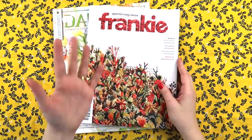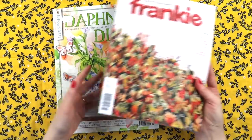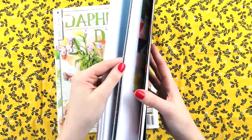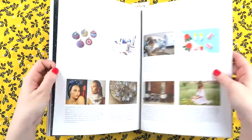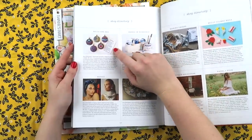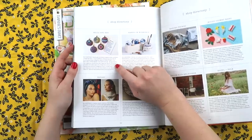Before I even left New South Wales to head up to Queensland, I treated myself to some crafty things. I stopped off at the newsagents at the airport and I bought Frankie magazine because my friend Bella and Reg is featured in it, so I had to get a copy. She makes handmade pendants.